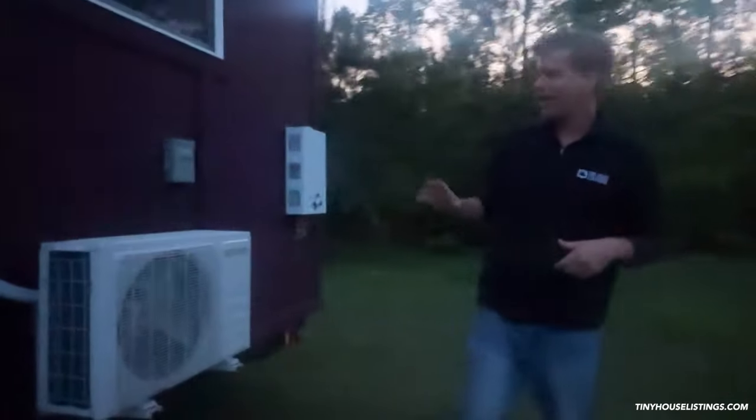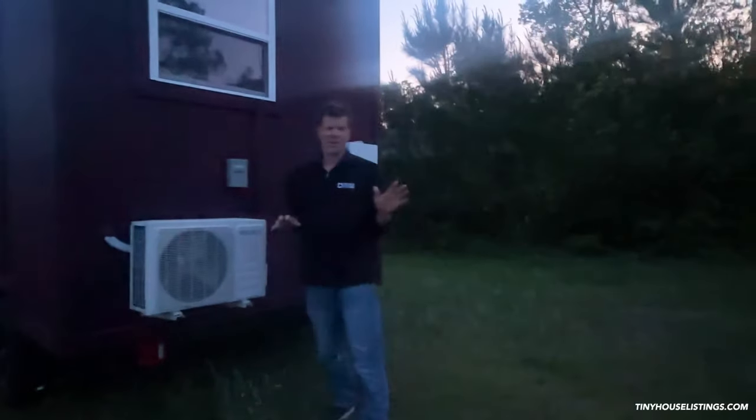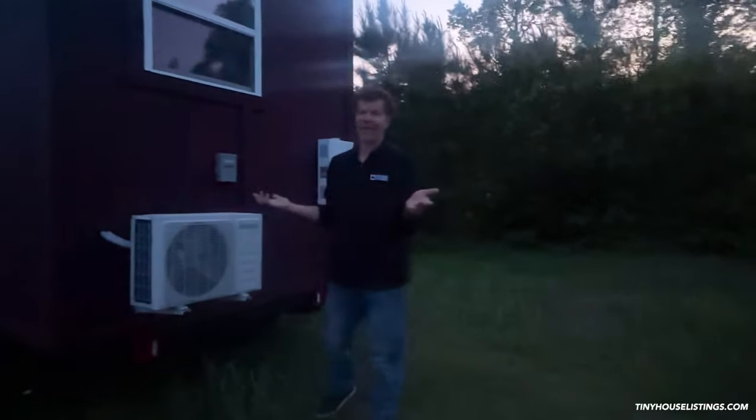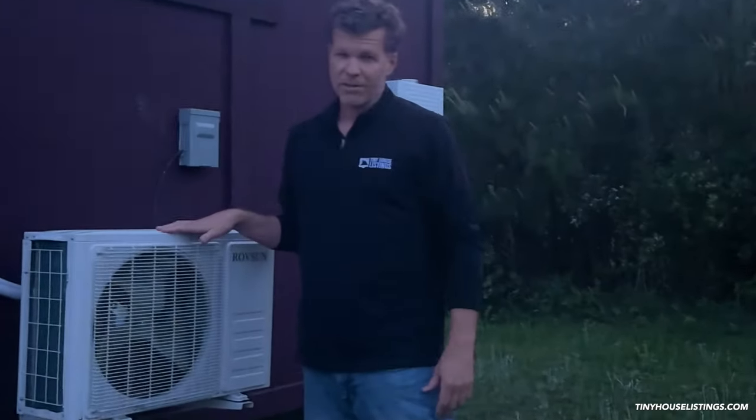On the back side here we have a 9,000 BTU mini-split, hot and cold, so it doesn't matter where you go — anywhere in the continental United States, probably anywhere in Canada as well. This is more than enough; it's rated for 450 square feet. Just to give you an idea, this house is 8.5 by 12 feet.